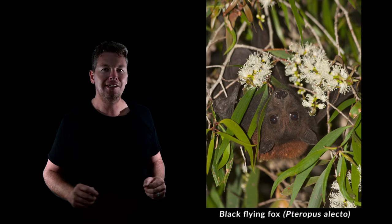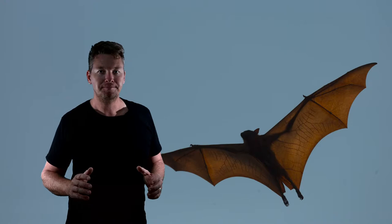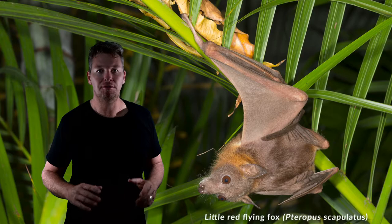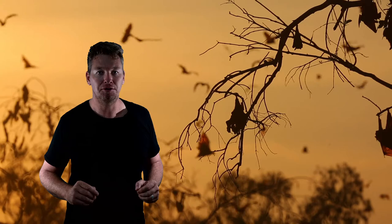No talk about bats in Australia would be complete without talking about the diversity of bat species, and here in Australia we're blessed with a whole lot. They're basically divided into two groups: the megabats and the microbats. Megabats are what most people are familiar with here in Australia because they're the most obvious. Flying foxes or fruit bats are a great example — they tend to live in very large noisy camps, often right on the edge of human habitation as well.